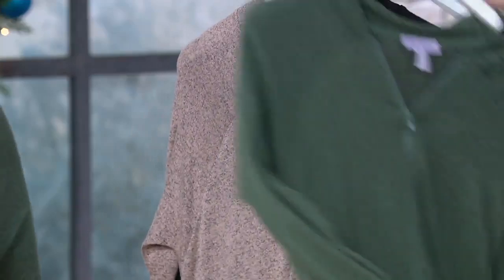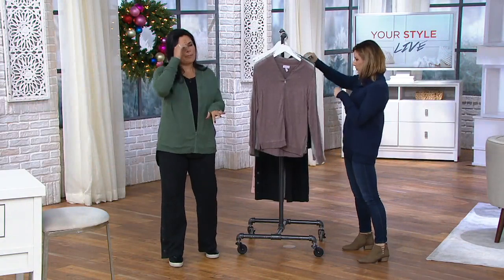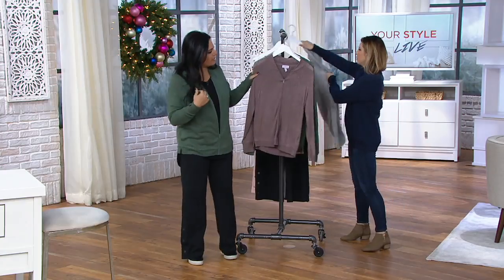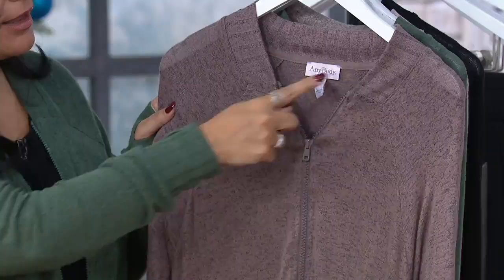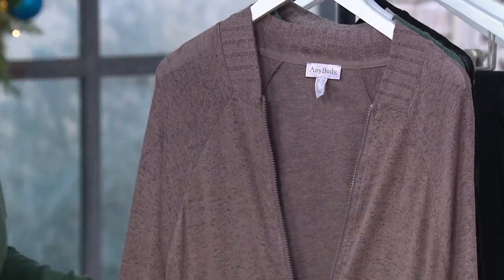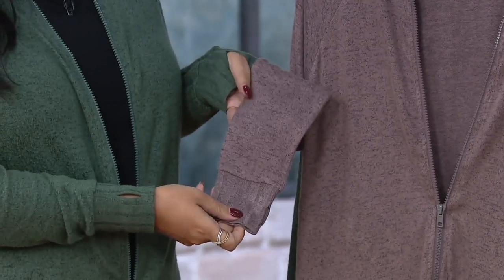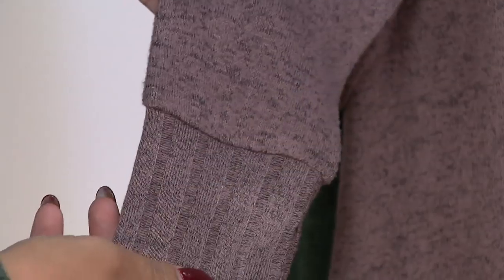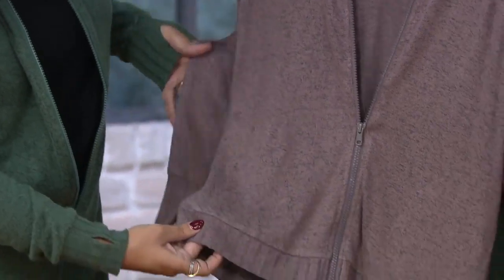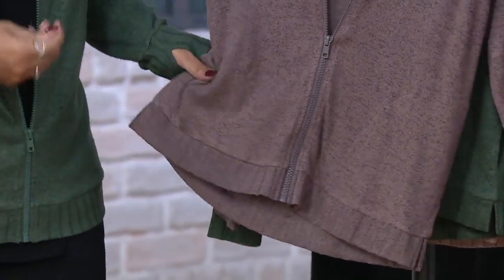This is the softest cardigan ever. I know it says jacket — it is more like a cardigan — but we call it a bomber because it's a nod to that bomber jacket style because of the way we did that neckline, that ribbing that kind of highlights the neck. We've given you a full functioning zip so you can wear it open or closed, and we've continued that ribbing on the cuff plus thumb holes.